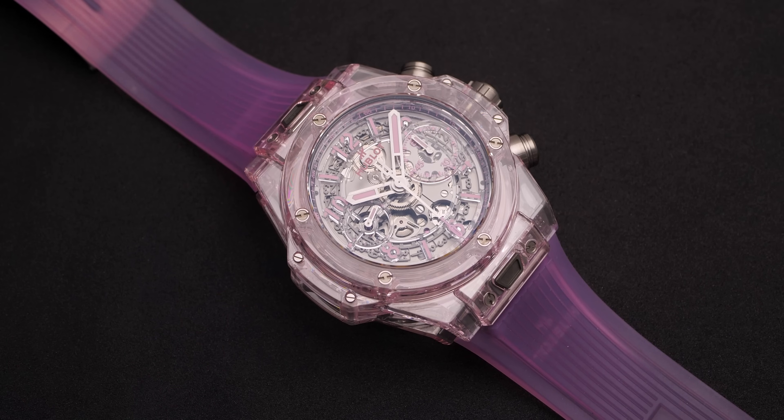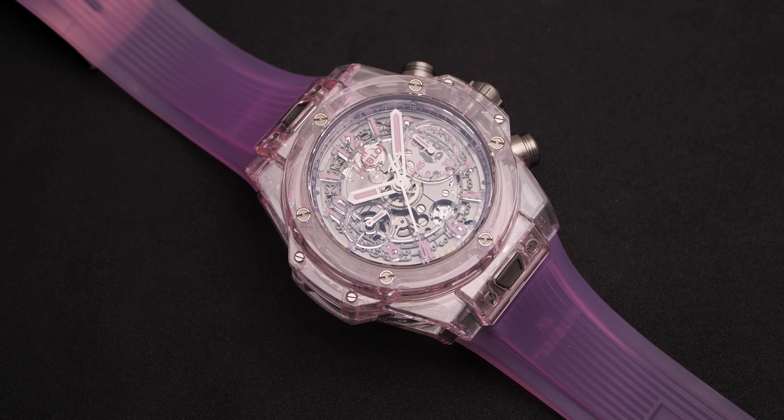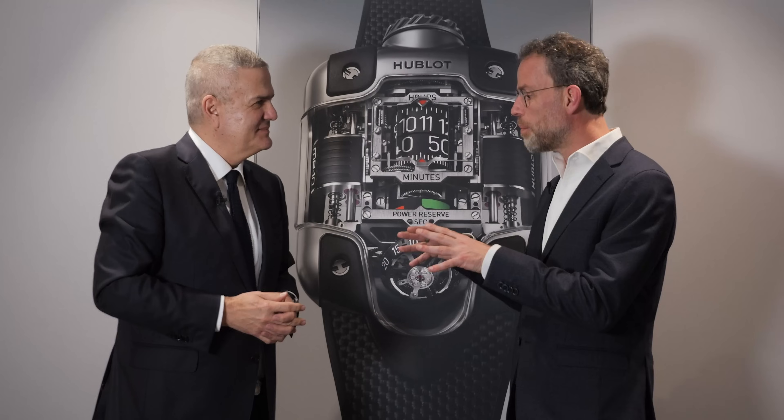Another new piece is also in sapphire material. This year we're coming with a pink sapphire — a pink color that we believe can be available and interesting for both men and women.